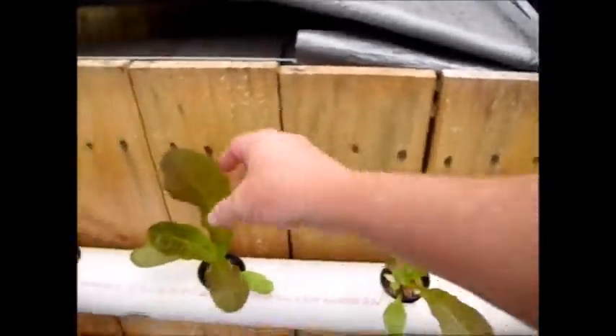Over here the water is a good inch down from the lip, whereas over there it's right at the lip or just barely below it. But the tube system is doing great, the romaine is looking good, and in another couple of weeks we'll be able to start harvesting stuff from this.